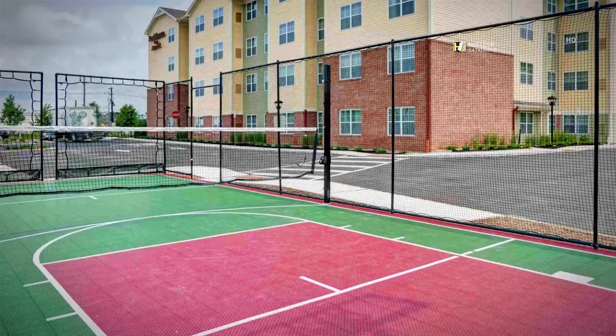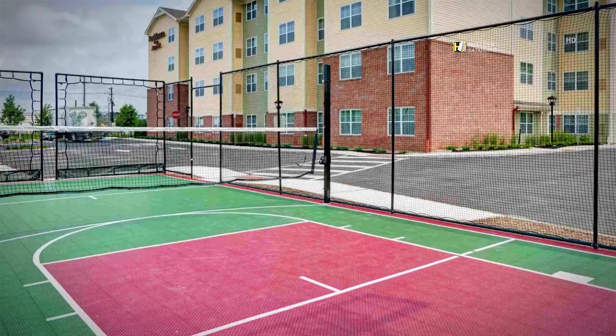The sport court is available for a game of basketball, volleyball, or tennis, to keep our guests renewed and refreshed.